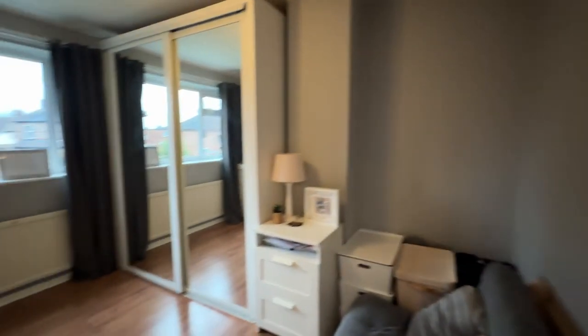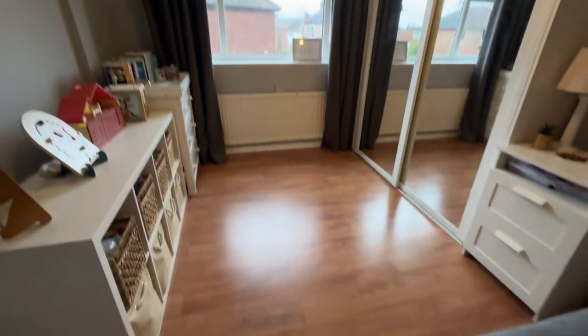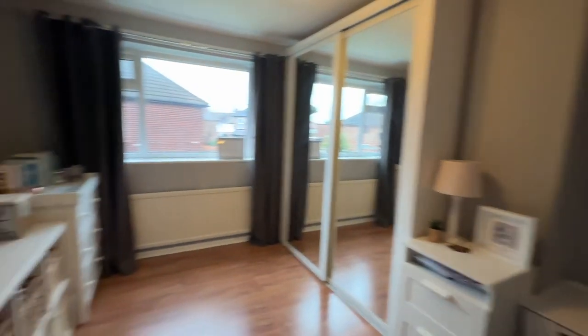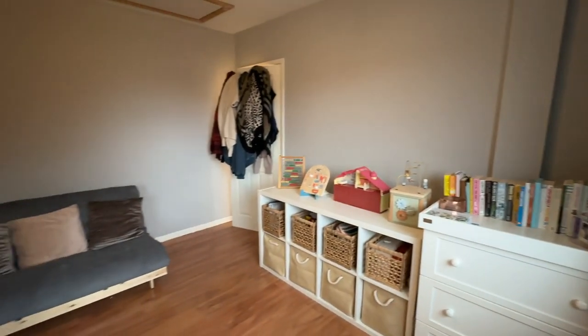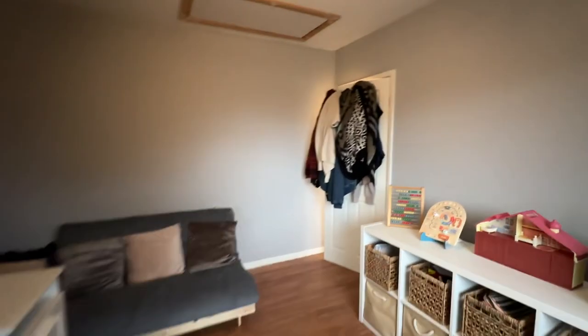Bedroom two is to the rear — again another really good double. Got a nice big window there overlooking the garden and laminate flooring in here. We've got our loft access which has a drop-down ladder, and the loft is also boarded for storage. It's a really fab size second bedroom.